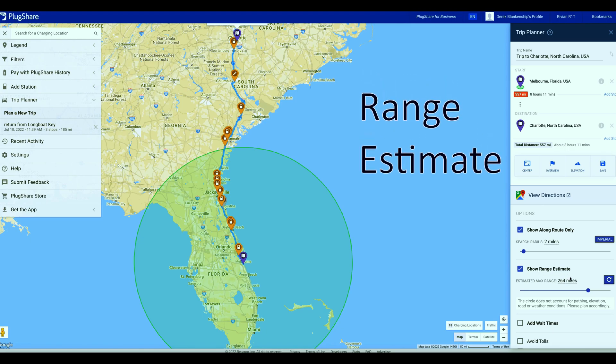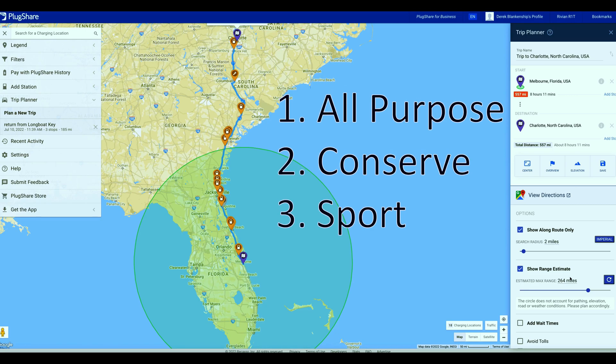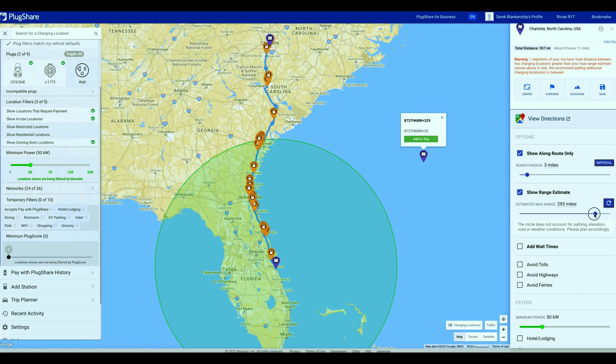You can show your range estimate based on your driver settings. In the Rivian we have all-purpose mode, conserve mode, and sport mode. On a long road trip you're most likely going to use conserve mode, giving you around 293 miles when you leave fully charged. Keep in mind that the range circle on the map does not account for route pathing, elevation, road conditions, or weather.